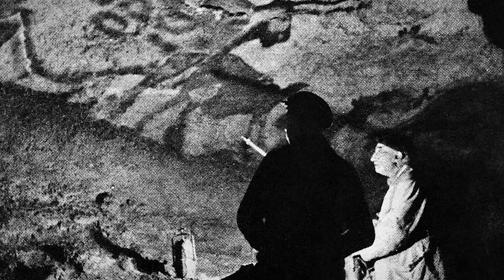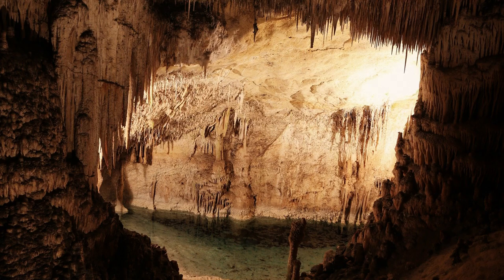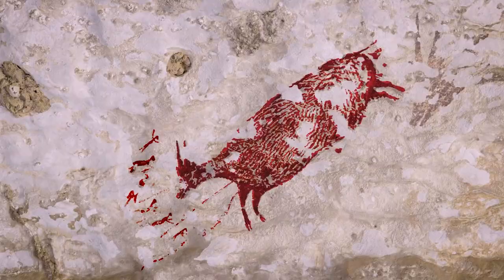There are somewhere around 600 paintings on the walls of this cave in total, as well as around 1,500 engravings. The pictures depict horses, red deer, stags, bovines, felines, and what appear to be mythical creatures. There is a lot of detail showing the illusion of depth and motion. These are now thought to be some of the most excellent examples of Upper Paleolithic period artworks.